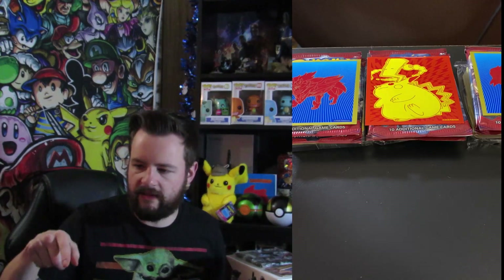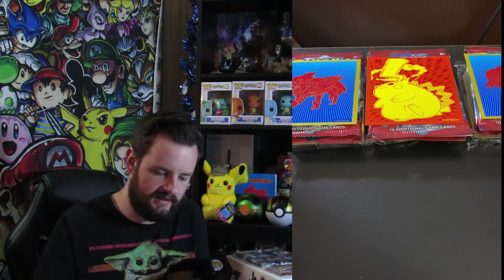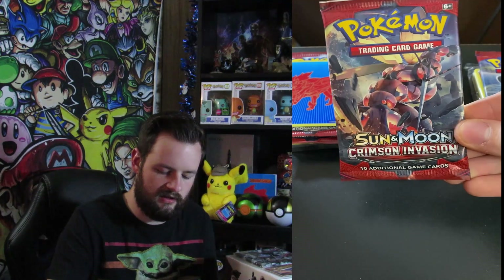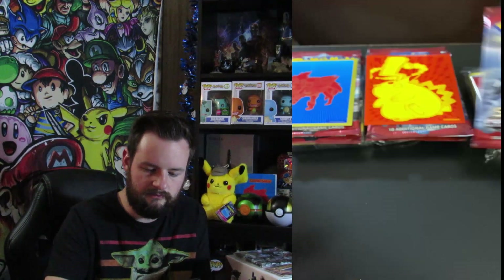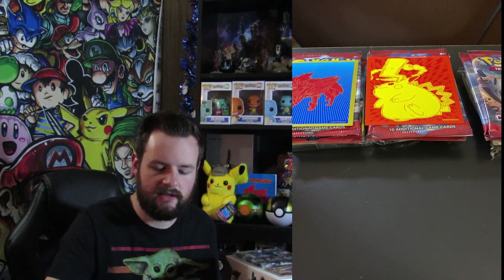We're gonna split you guys into three groups, and I wanted to spice things up and throw some Pokemon cards in there since we're a Pokemon channel. You're gonna get a code card each — one is for the Elite Trainer Box for Vivid Voltage, which is a really good code card. There's also one for a Meowth box, a Surf Fetch box, Sun and Moon Crimson Invasion, and a pack of energy.